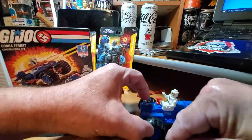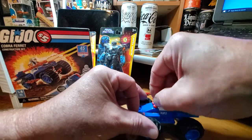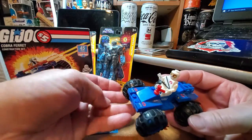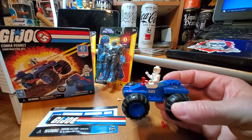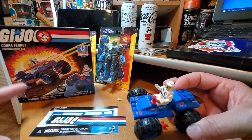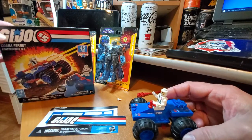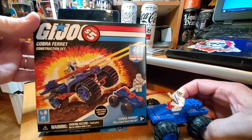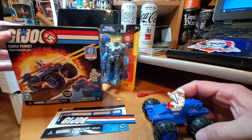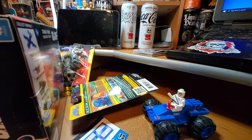Some of these pieces are barely on there, but it is a five dollar toy. I didn't know these were at Dollar Tree — I might be late to the show and missed the run, and this was just one of the stragglers that hadn't sold yet. But I'll take it any day. That's my GI Joe Dollar Tree find right there — the GI Joe Cobra Ferret construction set, vehicle and minifig included. Thanks for hanging out and thanks for watching, I'll see you guys later.